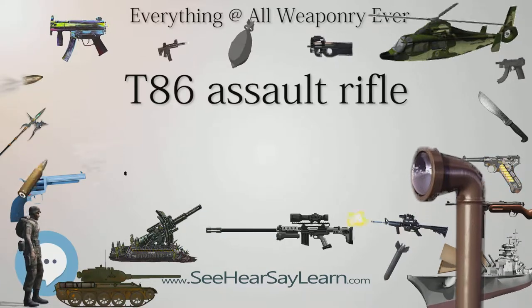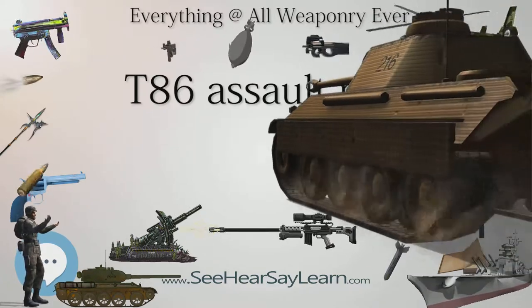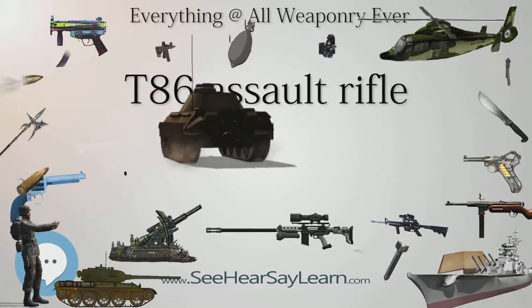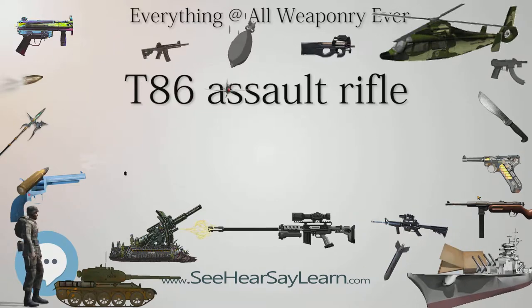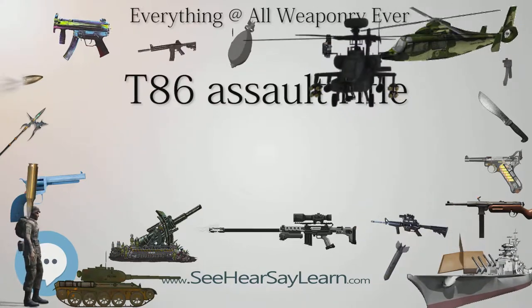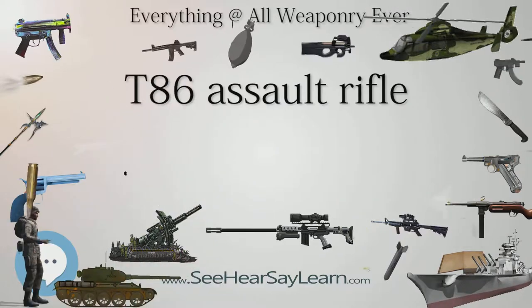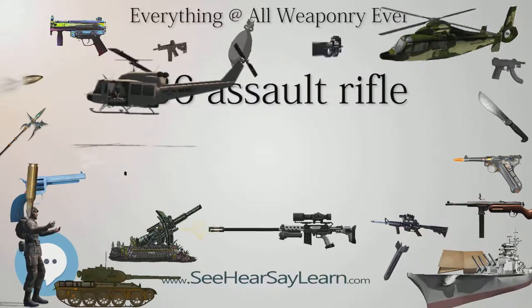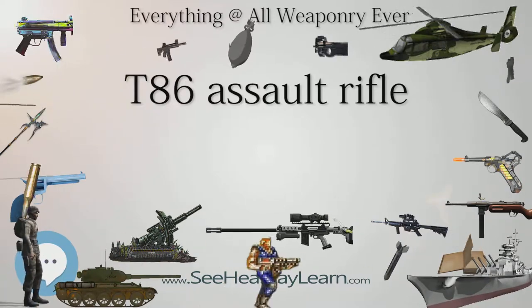Users: Republic of China, Jordan. Type: assault rifle. Place of origin: Taiwan, Republic of China. Service history: in service 2000–present. Production history: designed 1992–1998, manufacturer 205th Armory, produced 2000–2002, number built 4,800 plus. Specifications — Weight: 3.17 kilograms (7.0 pounds). Length: 880 millimeters (34.6 in) stock extended, 800 millimeters (31.5 in) stock retracted. Barrel length: 375 millimeters (14.8 in).